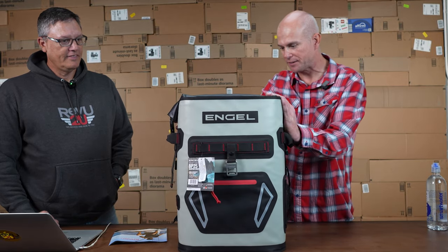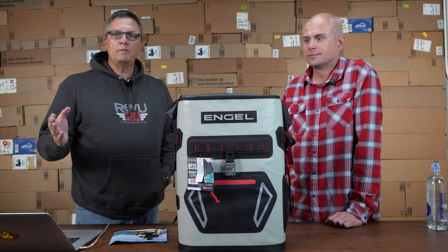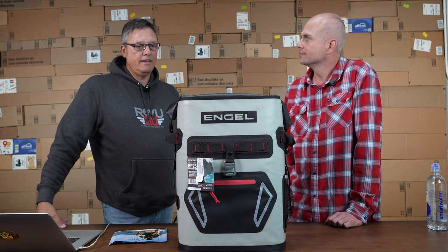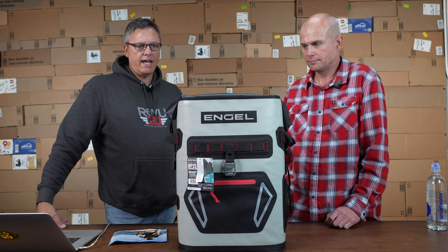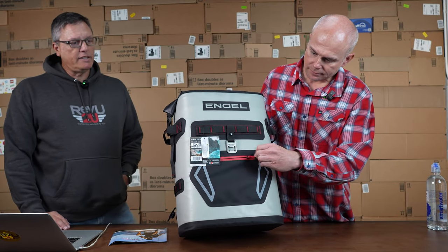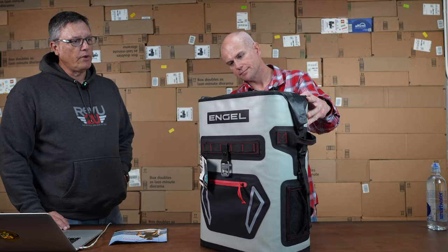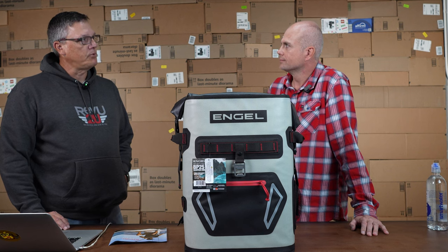Gary, what made you pick this one to review? I was a little familiar with Engel. If you guys aren't familiar with Engel, they've been around for about 60 years. They got started in Japan and were in the refrigeration business. Then a New Zealand guy purchased or took the company over about nine years ago, and they've really expanded their offering to include a lot more than just your standard bait tanks.